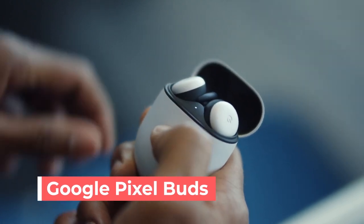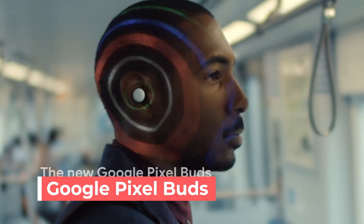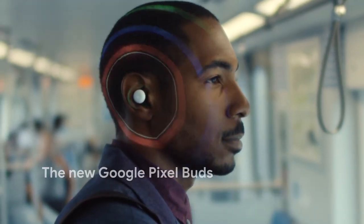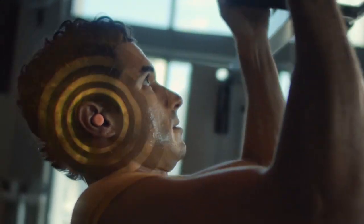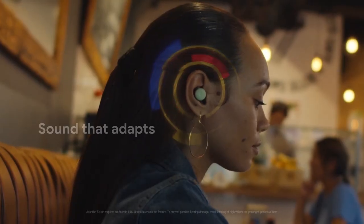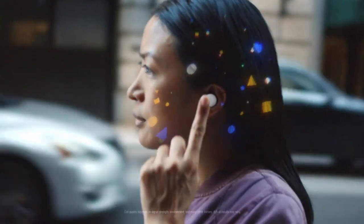Google Pixel Buds — with custom-designed speakers, Google Pixel Buds brings you brilliant sound. Clear calls anywhere: beam-forming mics and voice accelerometers help make your calls crystal clear, even in noisy and windy conditions. A translator in your ear — get real-time translation right in your ear and talk to Google Assistant for hands-free help.